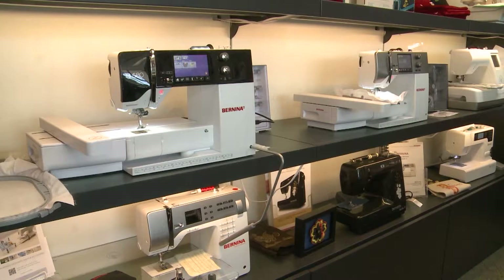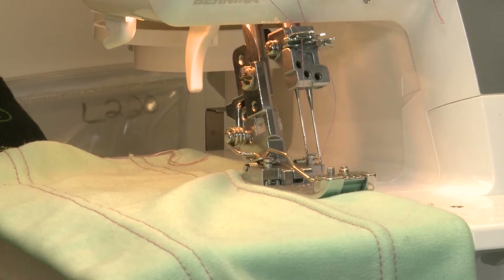I invite you to look around our website, and if you're not sure about what kind of machine to buy, we have a short video that will show you some differences.